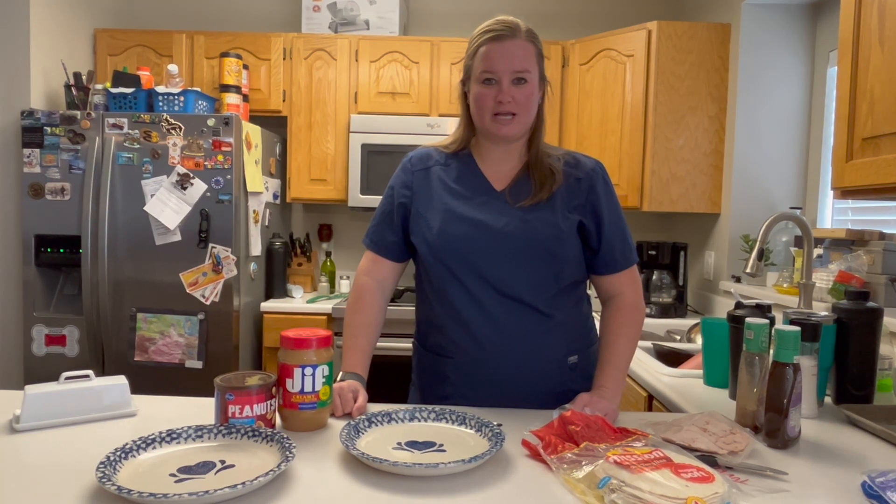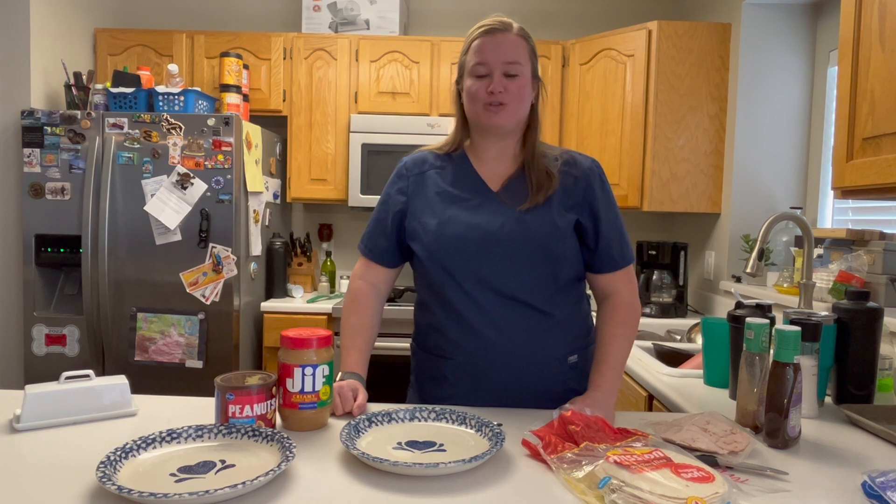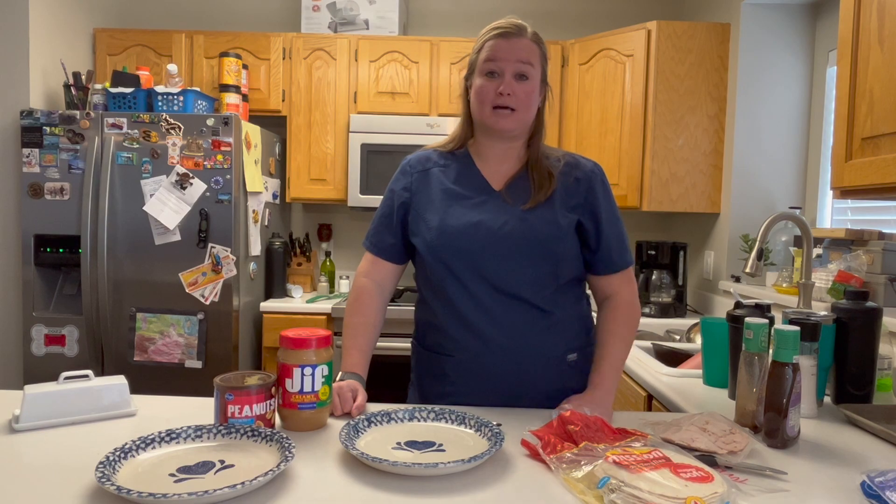Hey, it's Lara from Winter Family Cooking. I am here, I'm home for lunch and I figured I would show you what I have been hooked on for like the last two months.